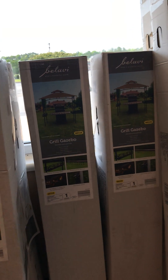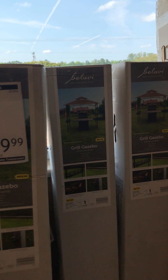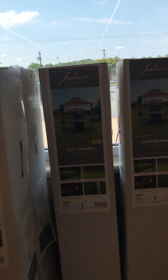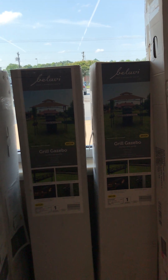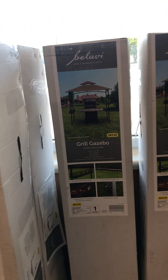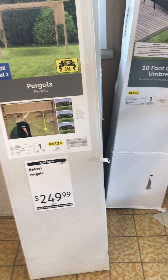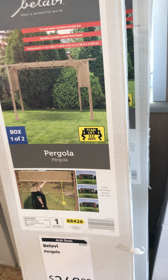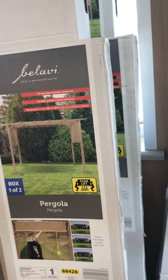I see here that they have two Bellavie Grill Gazebos. I purchased one of these from Aldi before and they were on clearance — I think I paid like $70 or $80. This Aldi has four more and they are at $119, which is a markup due to inflation. This Aldi still has two pergolas at $250. I've never purchased a pergola from Aldi before and I think this may be something new.